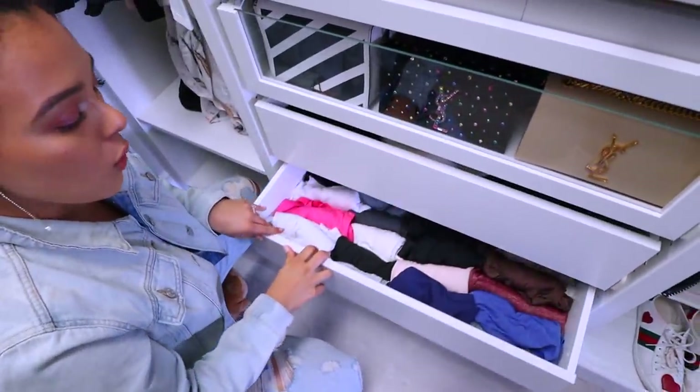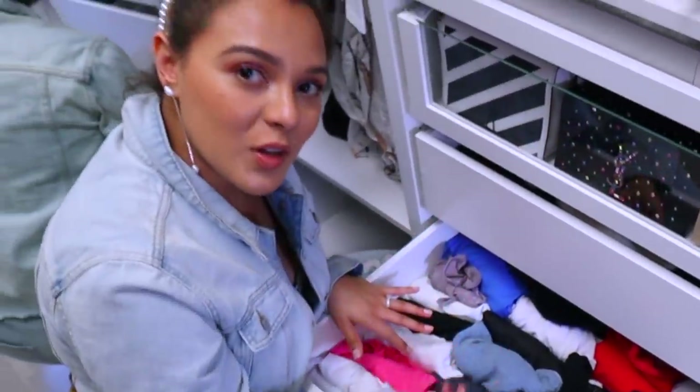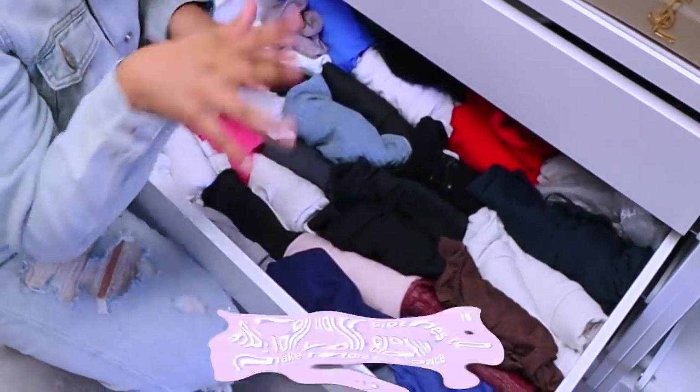One little tip: anything that you have a lot of, fold it. As Marie Kondo would say, the roly-poly vertical way. It's the best way because you can see everything instead of stacking.